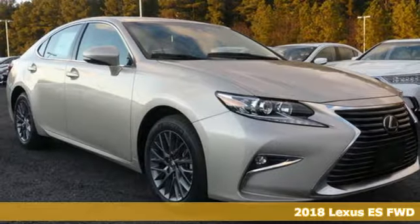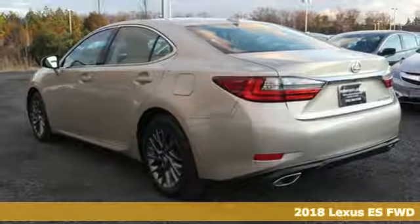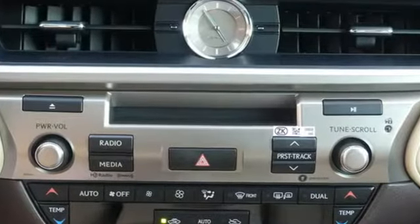Here's a 2018 Lexus ES350. Once you arrive on the scene in this luxury sedan, people will instantly know things about you. You are aggressive, assertive, and demand only the best.